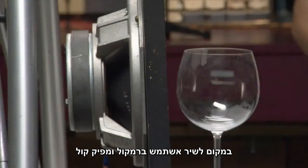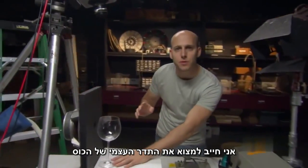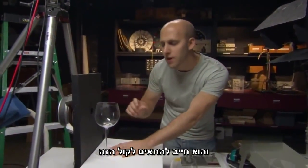Instead of singing, I'm going to use a speaker and a tone generator. I have to find the natural vibrating frequency of the glass. I have to match this tone.